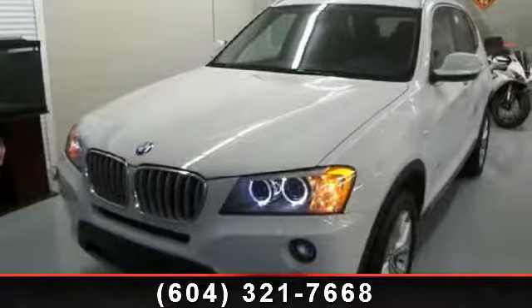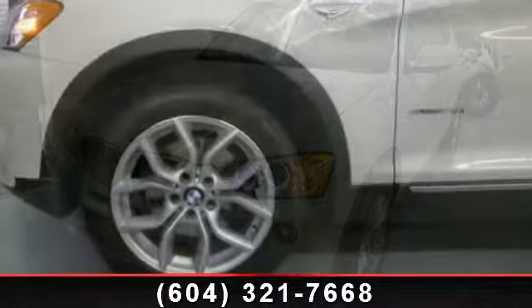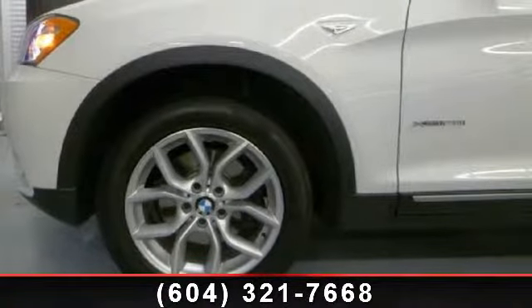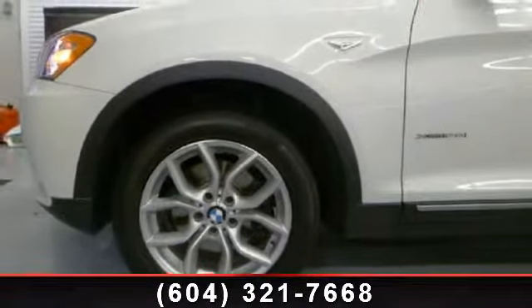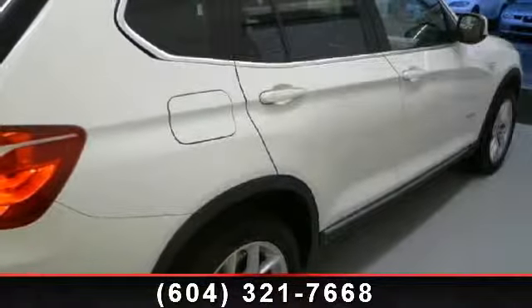Arrive in style with this 2011 BMW X3 28i. If you are looking for a first-class ride, you have found it. This vehicle comes with a reliable six-cylinder engine connected to a smooth-shifting automatic transmission.